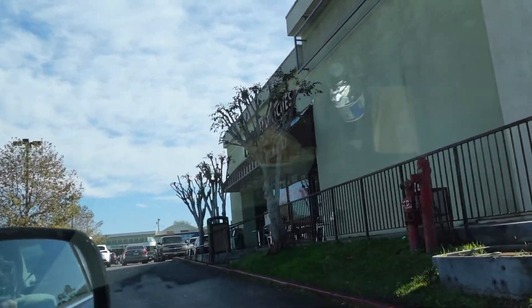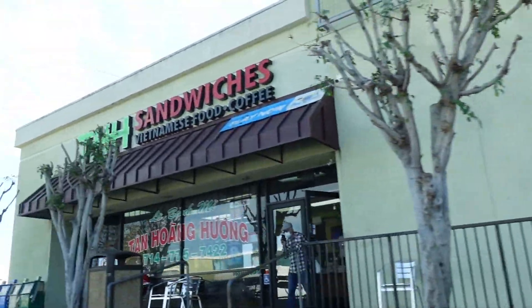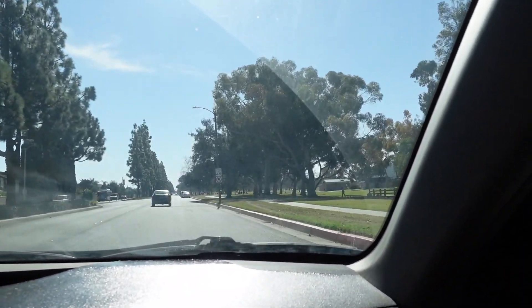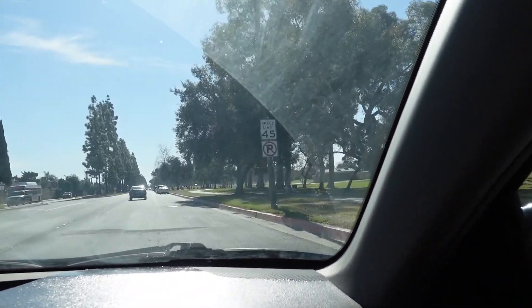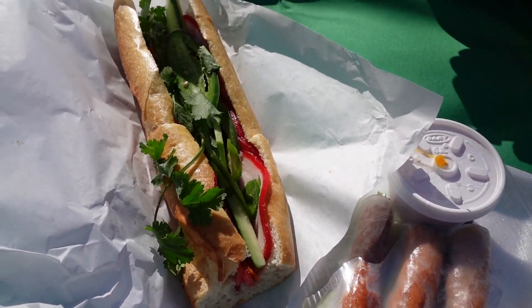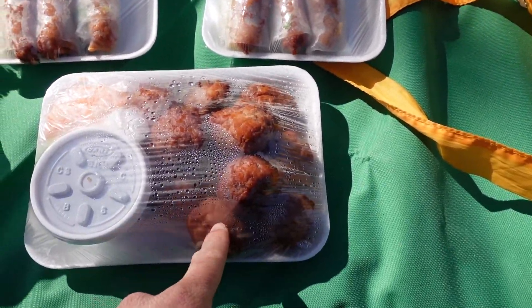Alright you guys, so we made it to the first stop. We're going to go into Lam Van's Food To Go right there and get some Vietnamese food. There's a Bank of America right here and there's like a long line that goes around the building. I'm pretty surprised to see that — I'm wondering if the bank's giving away free money or something. There's like so many people there.